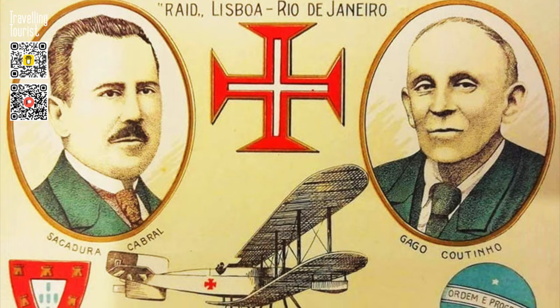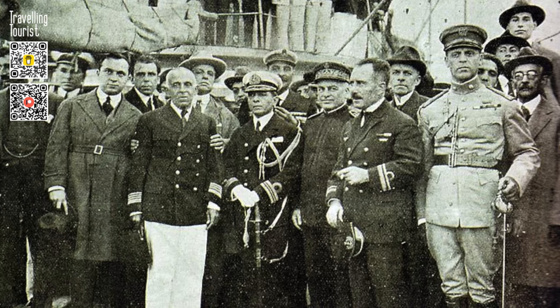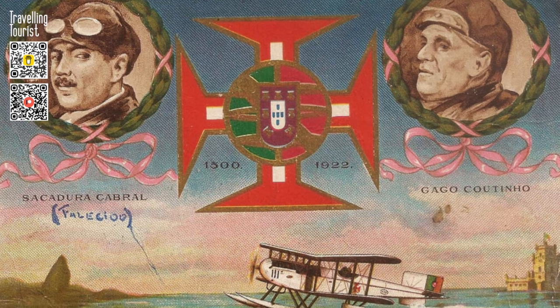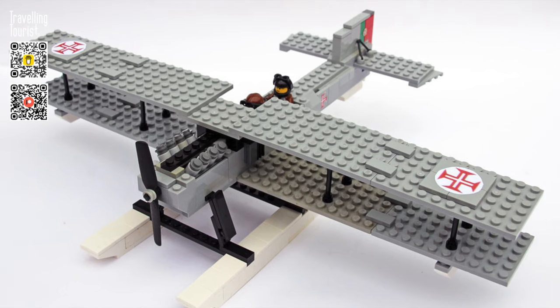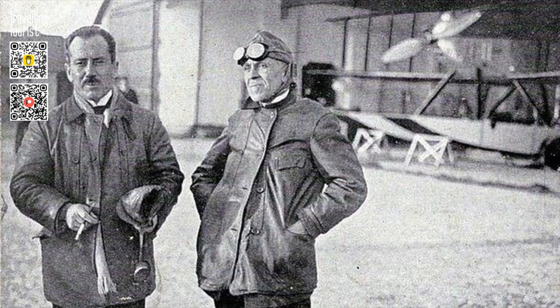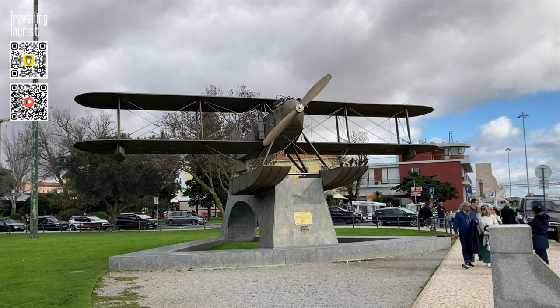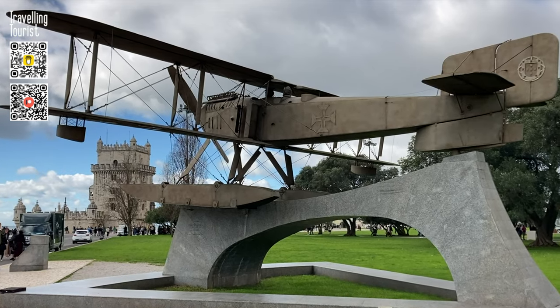The success of the flight demonstrated the potential of aviation as a means of transportation and communication, and inspired other aviators to attempt similar long-range flights. It also marked Portugal as a leader in the field of aviation and helped to establish the country as a hub for aviation innovation and progress. The legacy of the first aerial crossing of the South Atlantic continues to this day. The bravery and ingenuity of Coutinho and Cabral inspired future generations of aviators and paved the way for further advancements in the field.